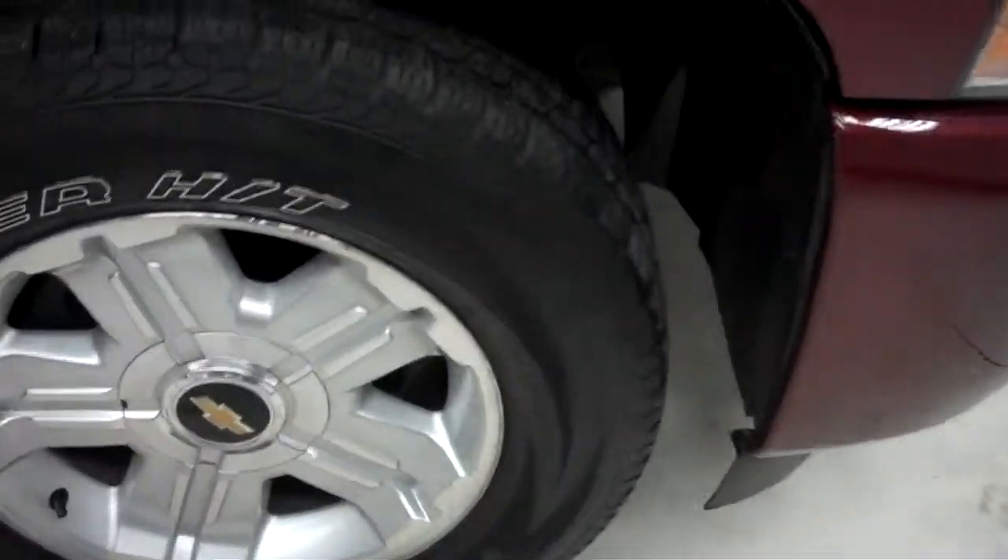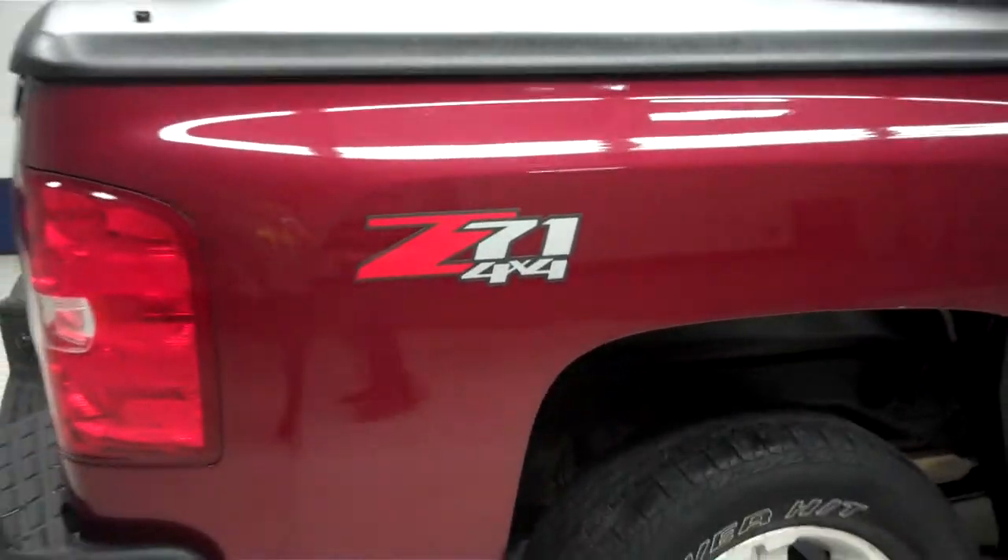You have Chevy alloy wheels with Dunlop Rover H&T tires that are in good shape. You have chrome side step bars, painted door moldings, and factory mud flaps — very clean. You can see all the way to the Z71 badging on the rear.